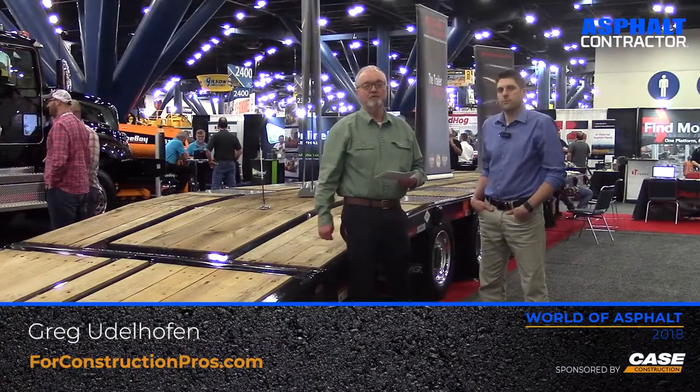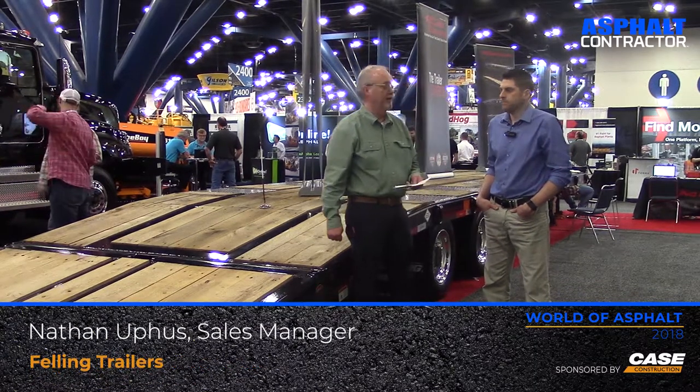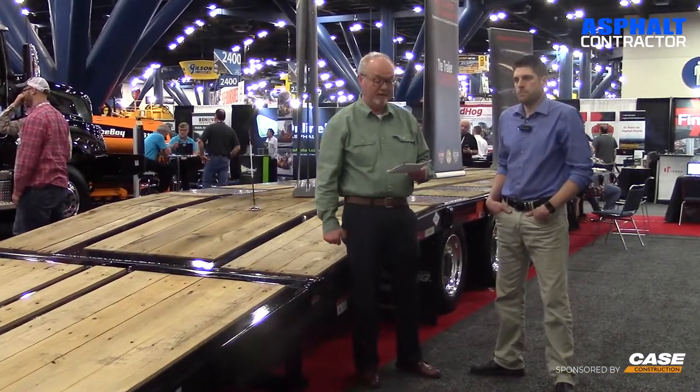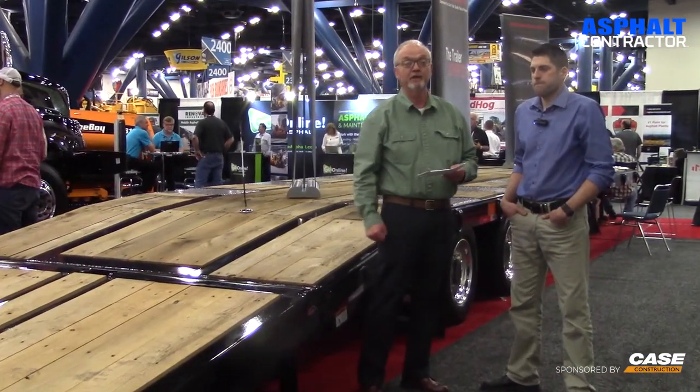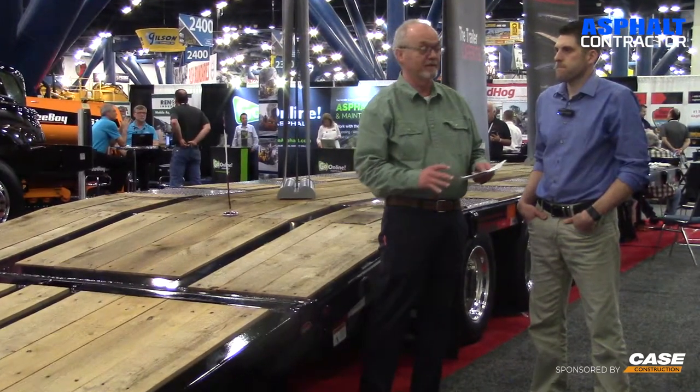Greg Udlhoven with SportConstructionPros.com, here at World of Asphalt. I'm with Nathan Uppis, the sales manager for Felling Trailers, and we're here to talk about the FT-50-3 LP trailer built specifically for the asphalt industry. Tell us about some of the unique features of this trailer, Nathan.